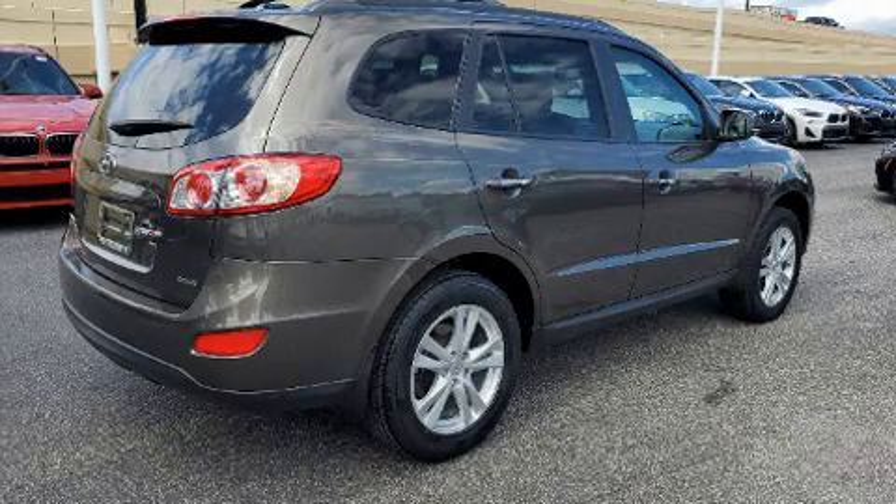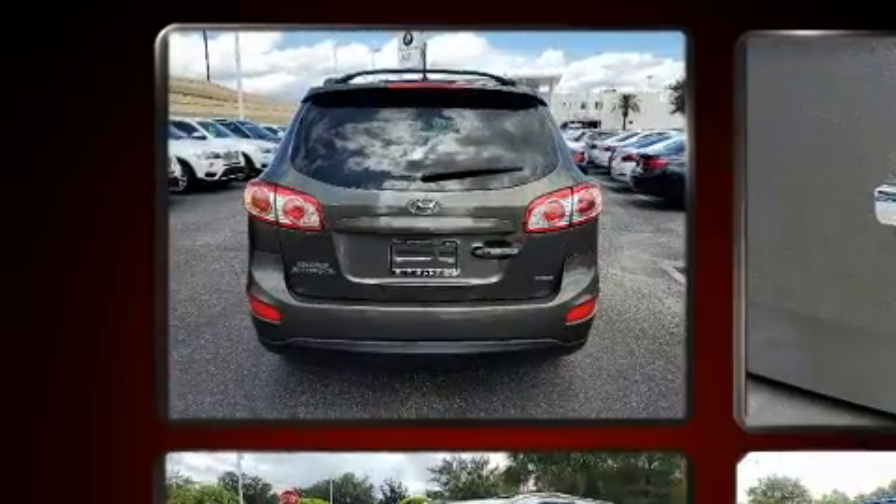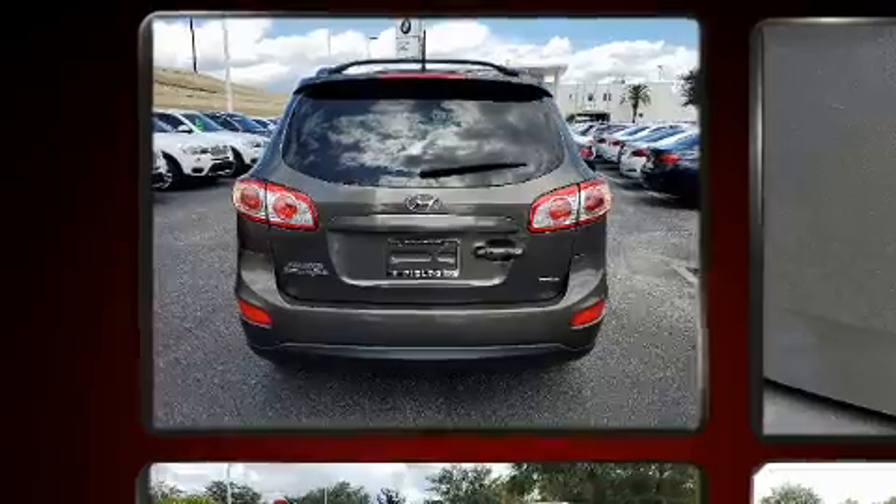Climb inside the 2012 Hyundai Santa Fe. It features an automatic transmission, front-wheel drive, and a 2.4-liter four-cylinder engine.